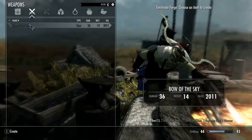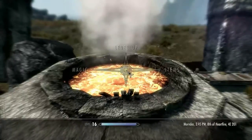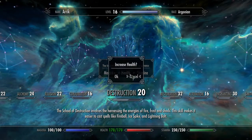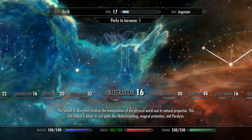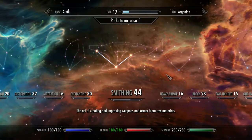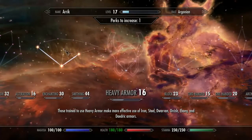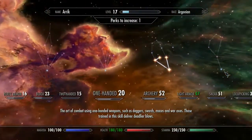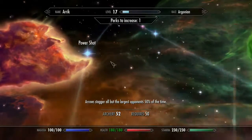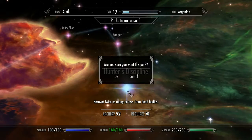I might be able to find another Quicksilver ingot, but I need to see if I have the Hagraven Claws and the Nirn Root. I know I have Nirn Root. Let's increase our health — we've been increasing stamina a lot because of carrying capacity. Enchanting: we don't enchant things just yet, we've got to wait until we get this perk. Archery — Power Shot! Arrows stagger all but the largest of opponents. Recover twice as many arrows from dead bodies — this is one I want.